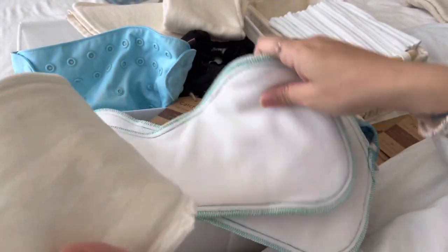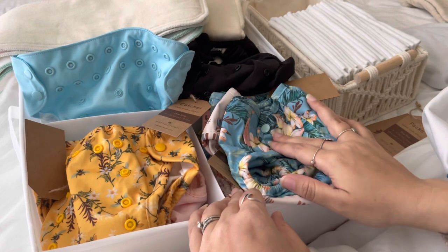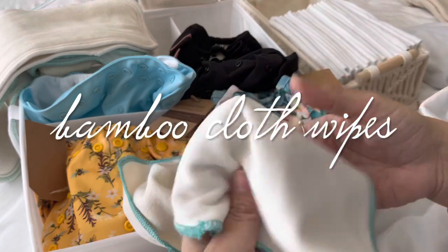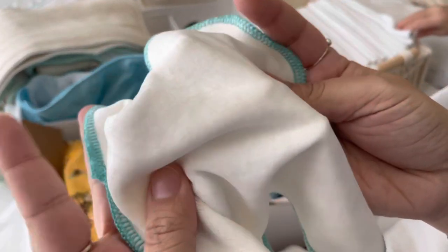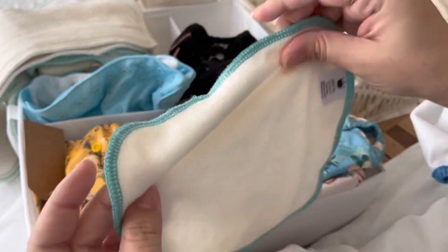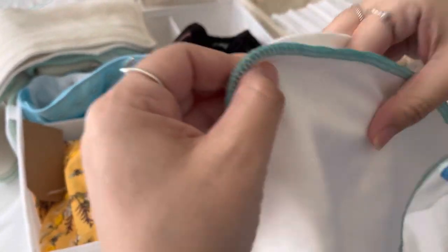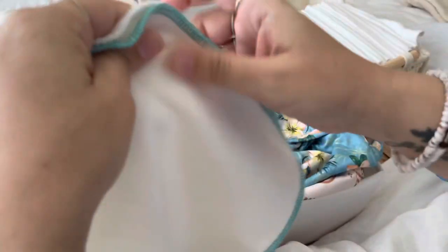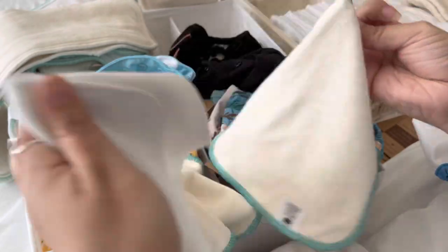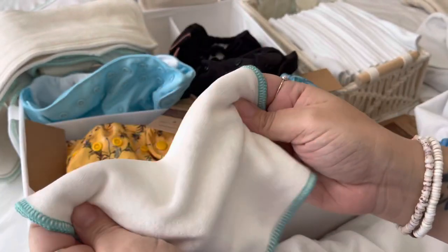I'm very excited to try the cotton and hemp inserts — I've heard really good things about the absorbency. I'll be back in a month to show how everything worked for the toddlers for nighttime, nap time, and daytime use. She also sent a couple of cloth wipes — these are so soft! The top is bamboo velour and the bottom is bamboo terry. Compared to our GroVia wipes, these are actually a little bit bigger. I can't wait to try them.